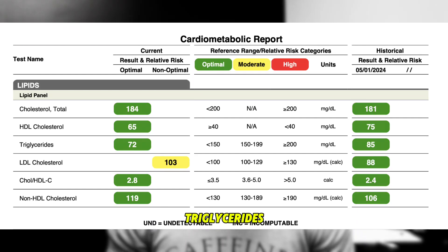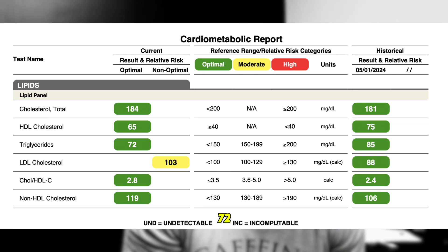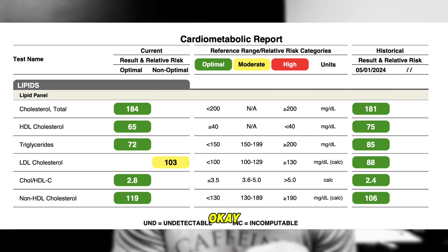Every couple of months I'm going to keep up with it, and if you're a patient, you know that we keep up with your labs as well. Triglycerides actually went down — from 85 to 72. This is what might give some people pause, but I'm going to explain this. My LDL cholesterol went from 88 to 103. LDL cholesterol is often seen as the bad cholesterol.